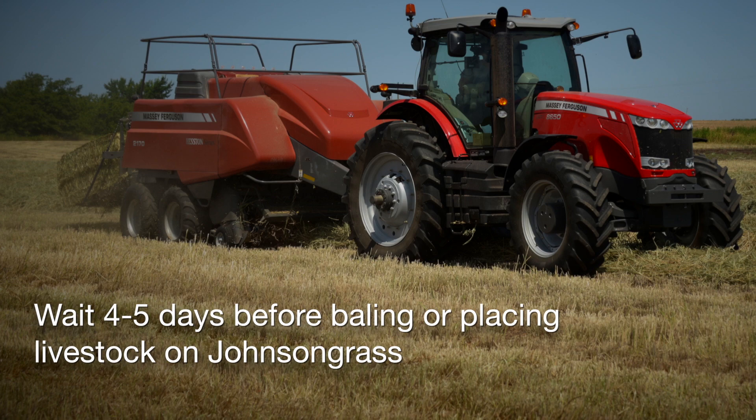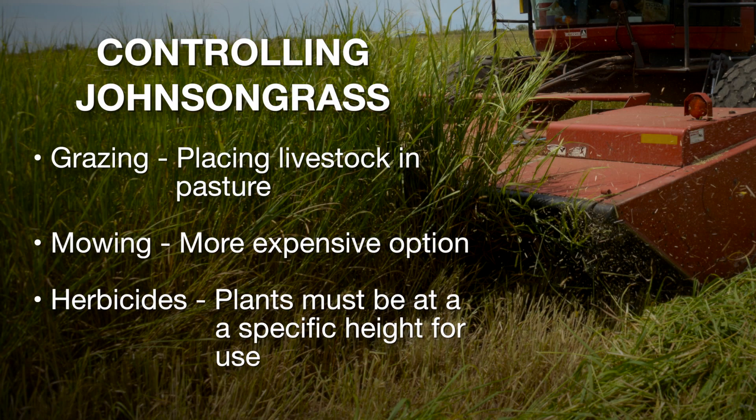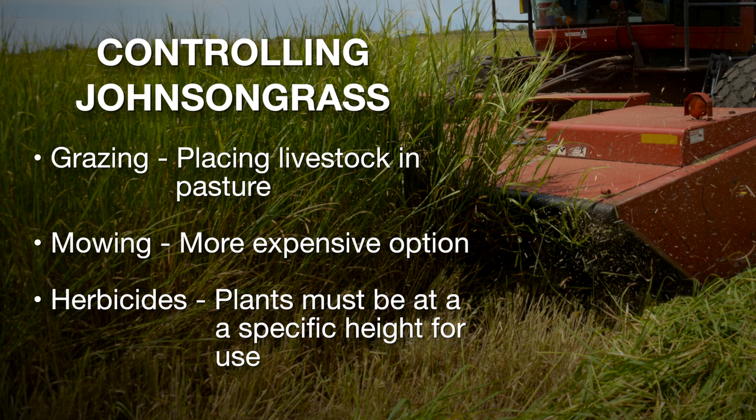After a rain that follows a drought period, it's better to wait at least four or five days before cutting for hay or introducing cattle. To control Johnson grass, we can think about overgrazing, mechanical control by mowing, or herbicides.